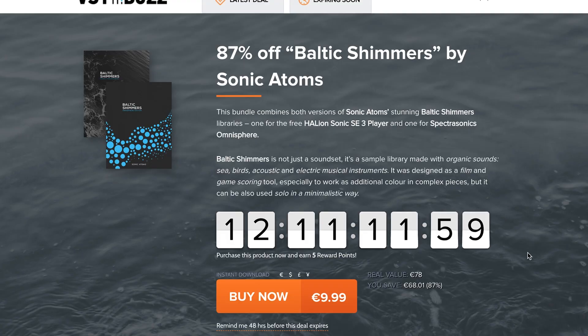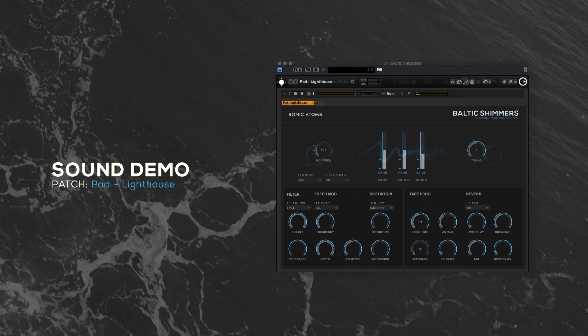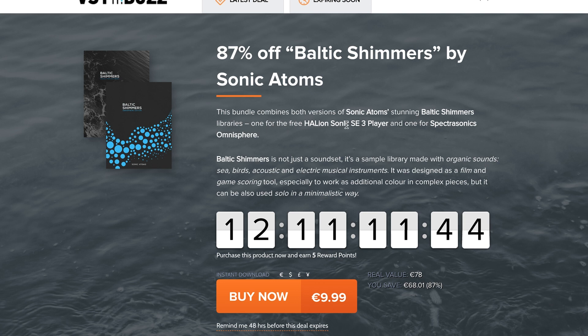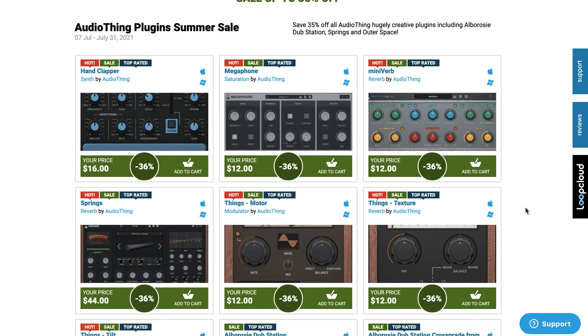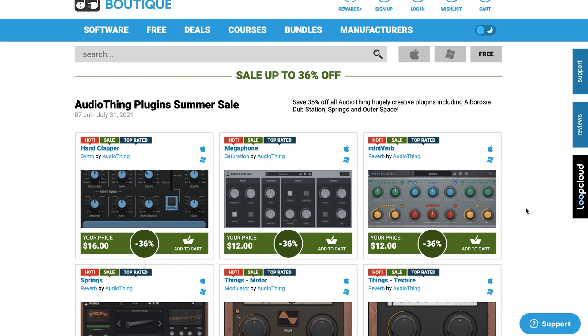VST Buzz has 87% off Baltic Shimmers by Sonic Atoms — these play in both the free Halion Sonic SE 3 player as well as Omnisphere. Other Dollar Deals include Pripyat Pianos from Strix Instruments, $29 US, normally $199. And AudioThing Summer Sale is going on at Plugin Boutique — all kinds of plugins as little as $12. I'll include links to this and everything I mentioned below.